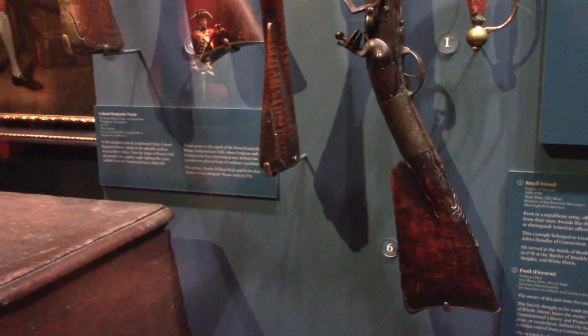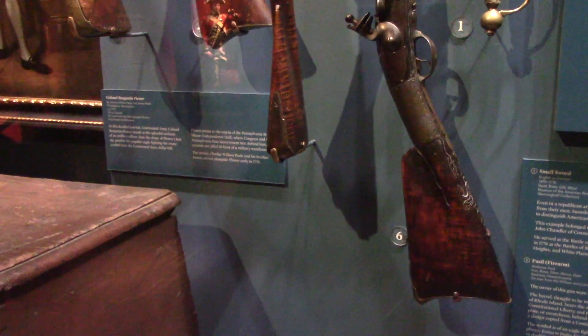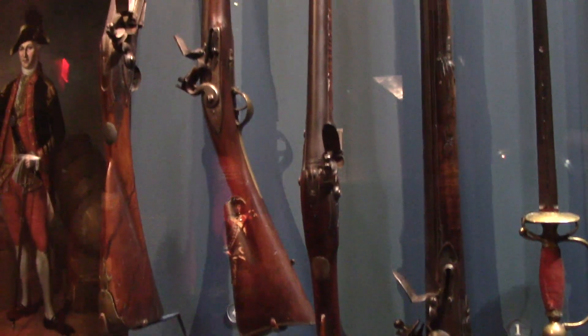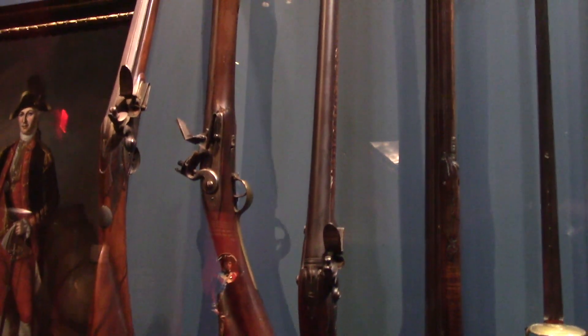Here are some guns used in the New York campaign during 1776 — all kinds of different ones. The one on the left is awful short.